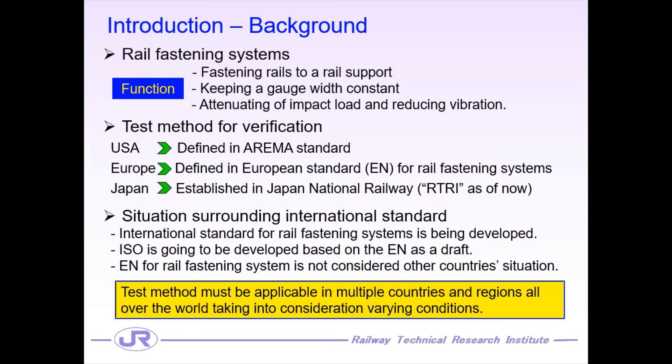Let me start my presentation with the introduction of the background of this study. Rail fastening systems are an important track component which has functions such as fastening rails to rail support, keeping track gauge constant, damping impact load, and reducing vibration. Some of these functions are directly related to track safety. Therefore, the verification of the railway fastening system is necessary and very important.